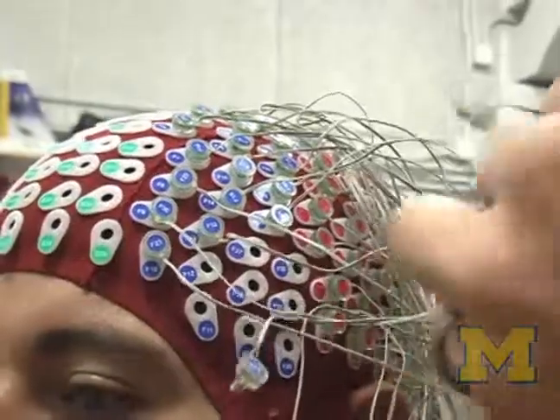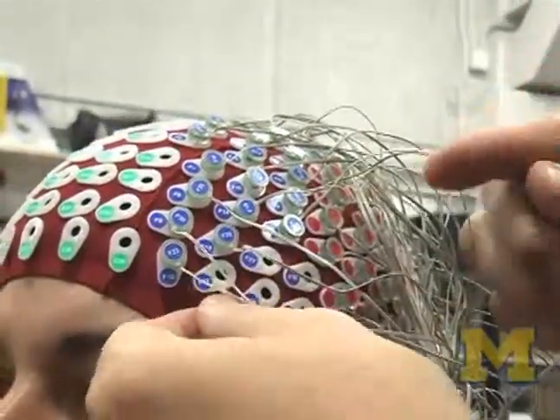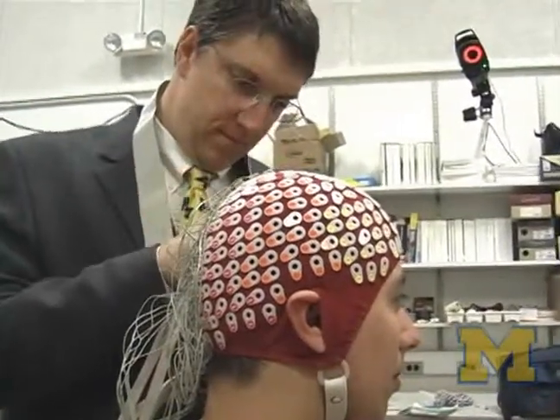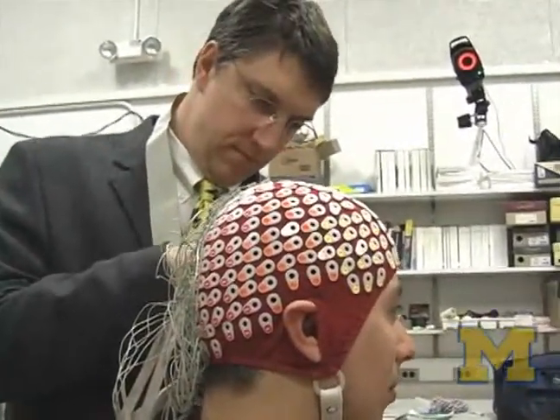That's a technique that's been around for a long time, but the types of signal processing we're doing along with the new hardware allows us to do it while people walk and run, instead of just sitting down.